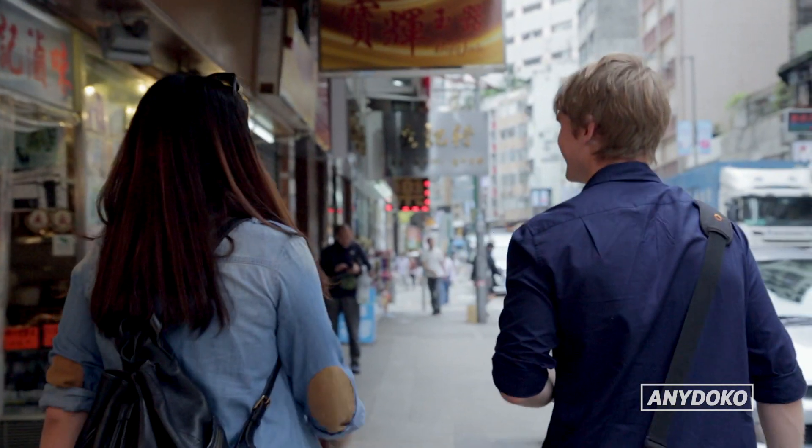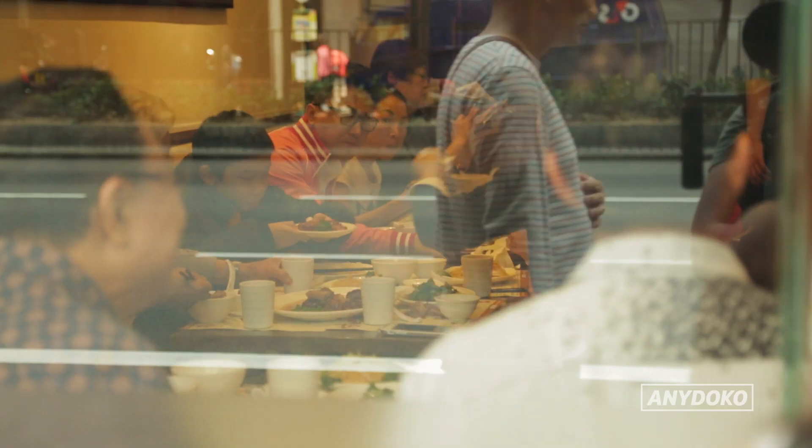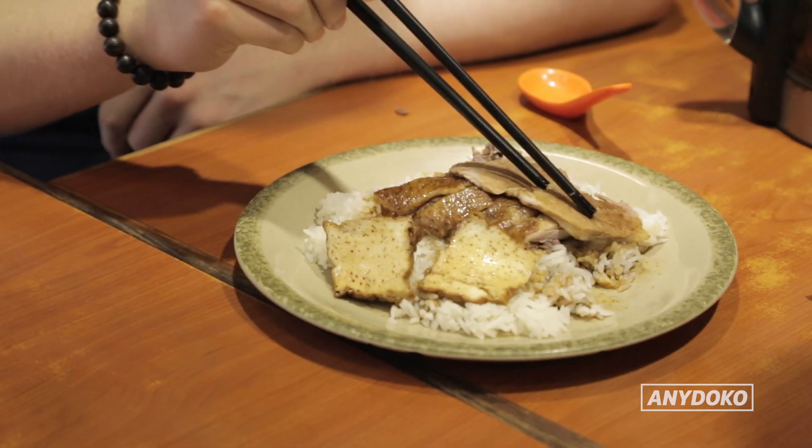While Hong Kong-style cafes might not be as easy to find for tourists as traditional Cantonese restaurants, you need to check them out if you want to eat like a local.